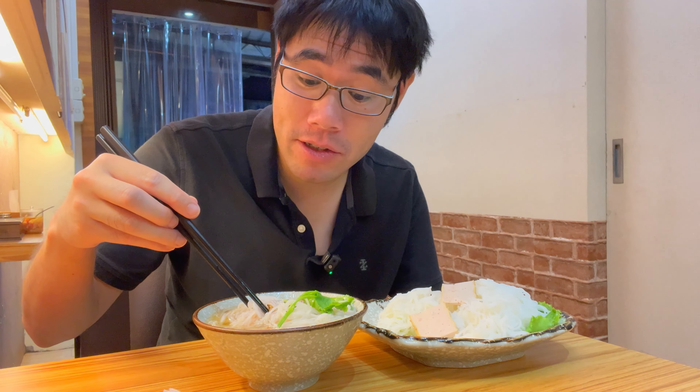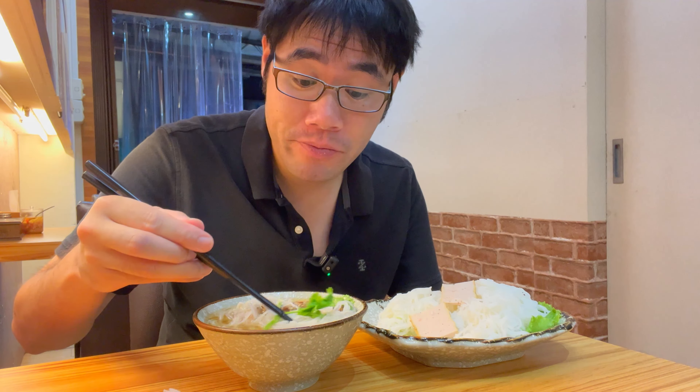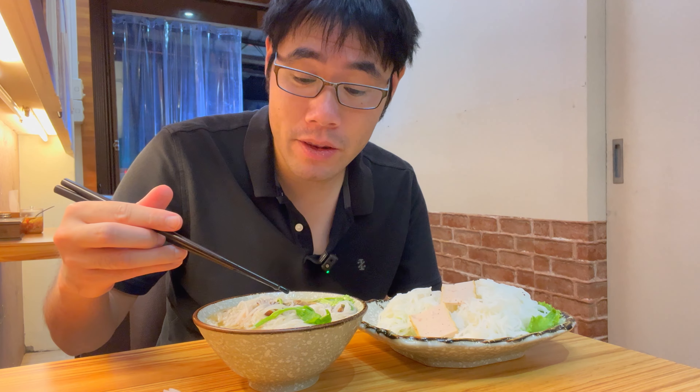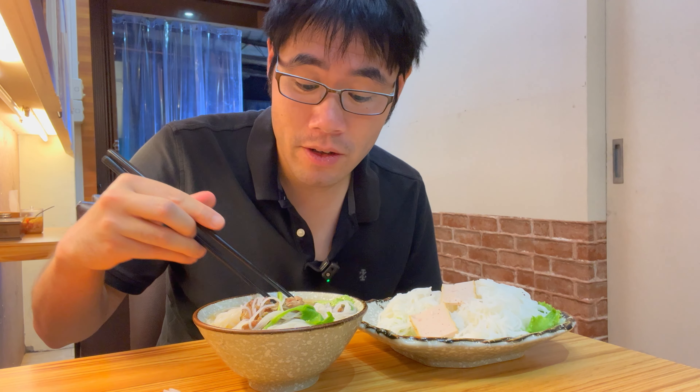These rice noodles are so good. They're fluffy, soaking all that broth really, really well — nice and a little bit sweet. Reminds me exactly of Hanoi.